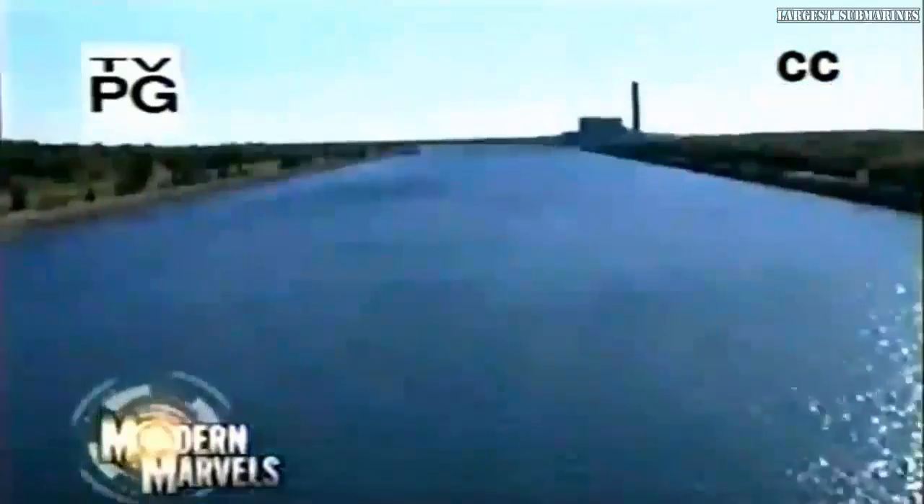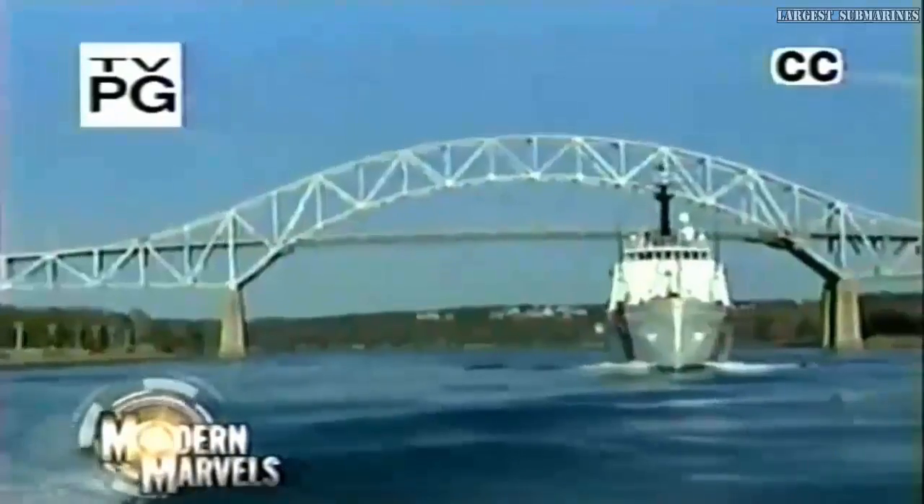A battle against the ferocious Atlantic. Safe passage through treacherous waters. An engineering feat that many believed impossible. The Cape Cod Canal on Modern Marvels.